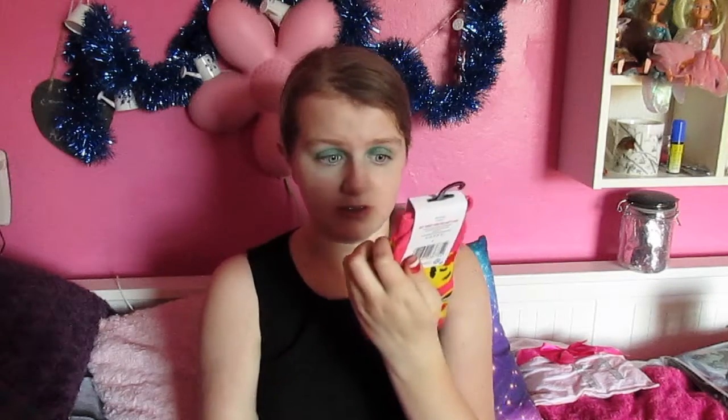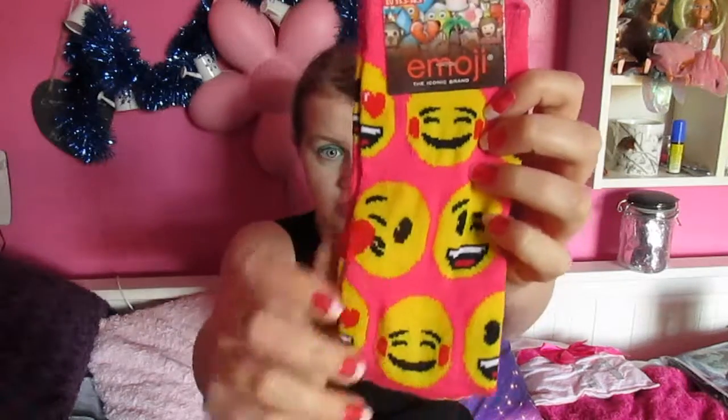We all know the emoji craze has taken over in the past few years, with everything being turned into emojis from phone cases to pillows. Well, I've got the coolest socks you've ever seen in your life. I am so excited to wear these — look at them, they are so cool.